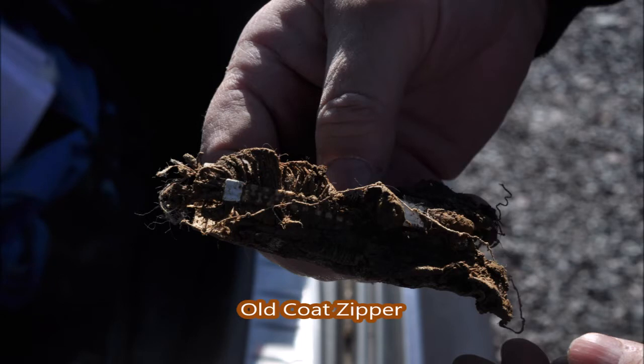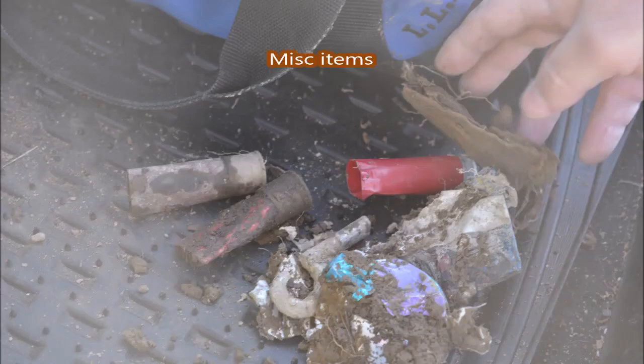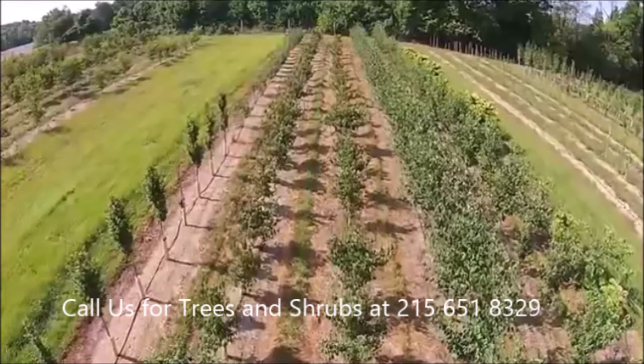People find all kinds of things on the property while they're searching with their metal detector, and it's good for us to have the property as clean as we can have it, and this helps us. So if you want to go metal detecting, we have properties for you to go and check out your metal detector and your metal detecting skills.